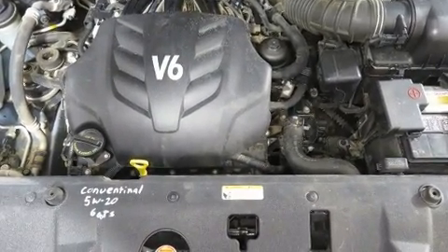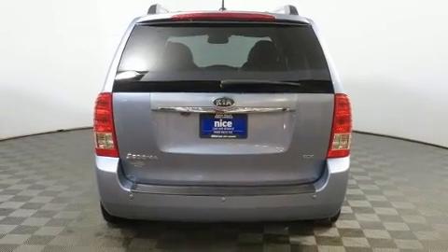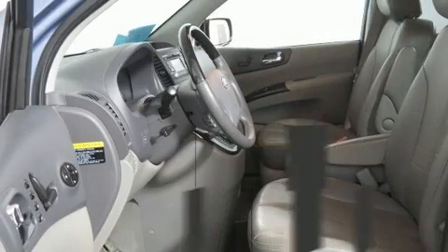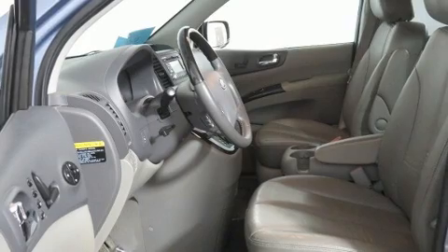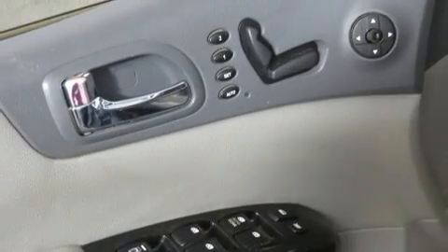Kia also prioritized safety and security by including head curtain airbags, front and side impact airbags, traction control, brake assist, anti-whiplash front head restraints, a panic alarm, and four-wheel disc brakes with ABS.